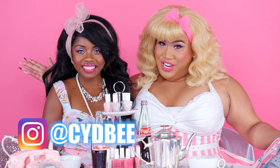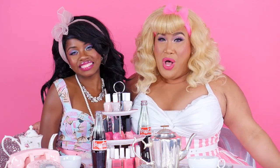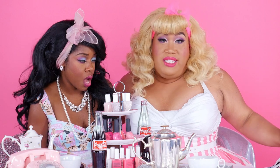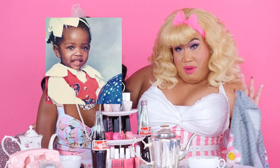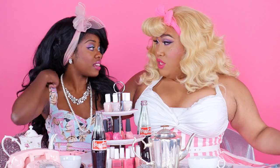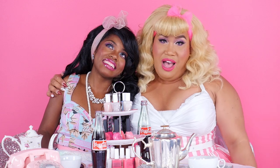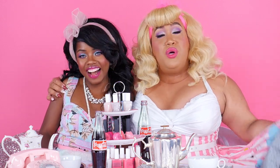Definitely check Sydney's channel out and subscribe to her — she's amazing. And yes, these are her real blue eyes. For those of you guys wondering, they are my real eyes. She is the nicest, most beautiful, talented girl ever. We hope you guys enjoy this collab. This was so much fun. Definitely check it out, and let's get right into the tutorial.